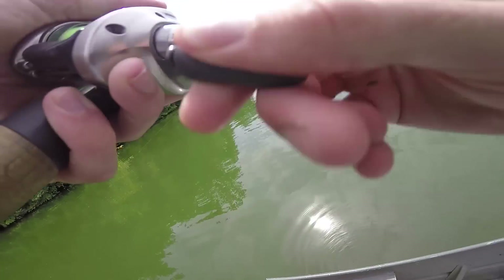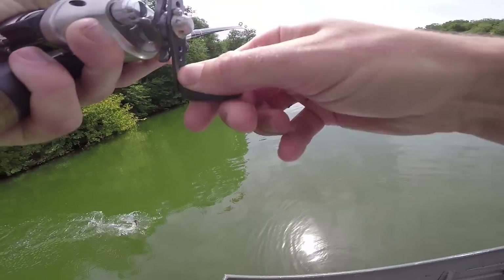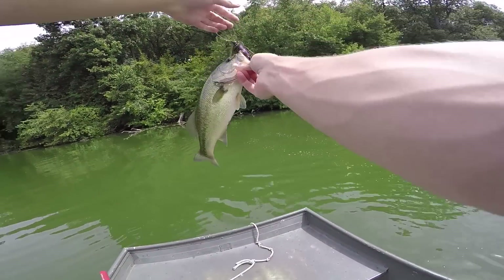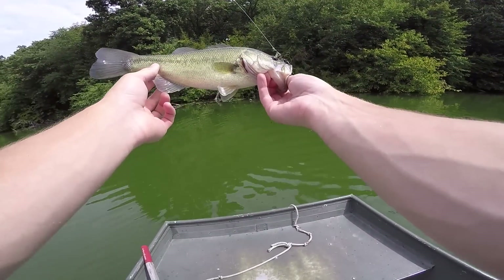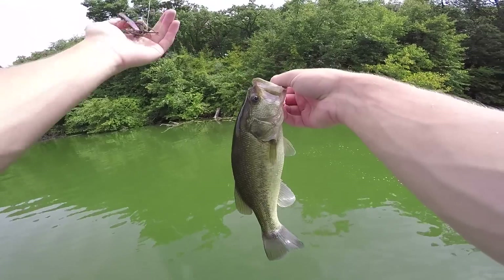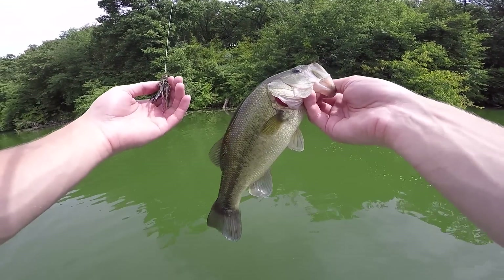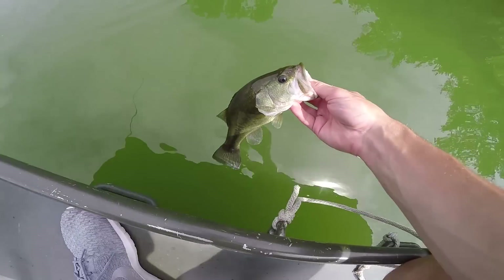There's one — that's 12, that's 12 for sure. I don't even need to put her on the bump board, she's probably 13. Off that jig, first cast on the lay down. I switched to a smaller trailer because I was missing some bites — looks like it turned out to work. Ain't no piggy but I'll take it.